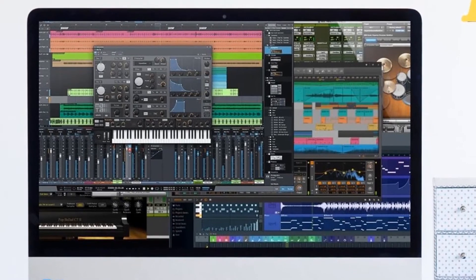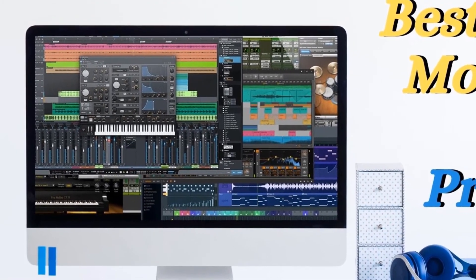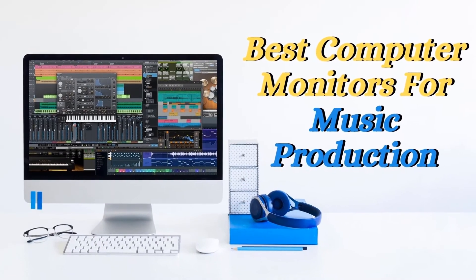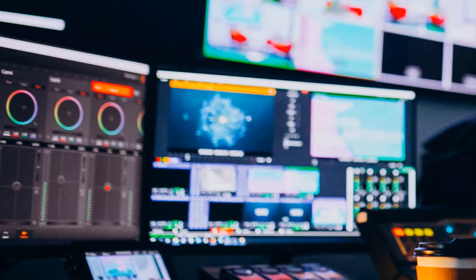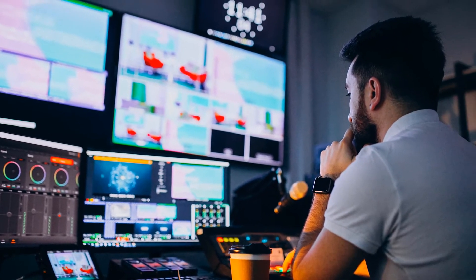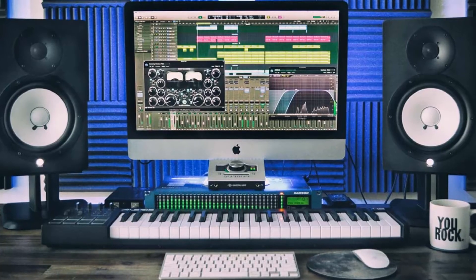Hello guys, today I will be introducing you to the best computer monitors to use for music production in modern times. Music production has evolved beyond our wildest imagination. Digital Audio Workstation is a popular choice of software for musicians to compose and produce music.